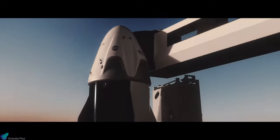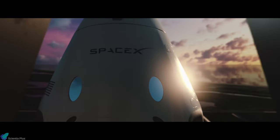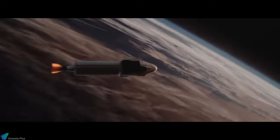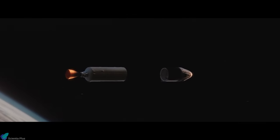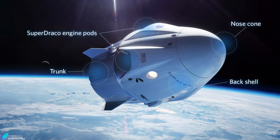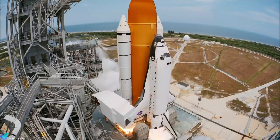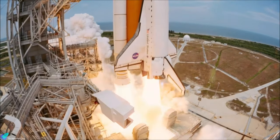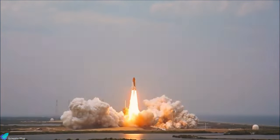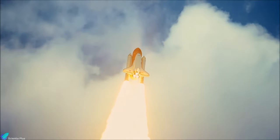The Crew Dragon is a class of reusable spacecraft developed and manufactured by American aerospace manufacturer SpaceX. The Crew Dragon is capable of carrying up to seven astronauts, or a combination of crew and cargo, into the International Space Station. This video focuses on the history and engineering aspects of the Crew Dragon capsule. Since the Space Shuttle retired in 2011, NASA has collected ideas from private vendors for crew vehicles to transport American and international astronauts to and from the International Space Station.